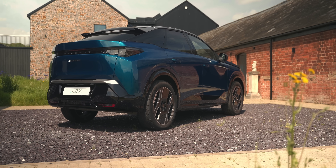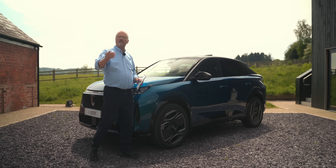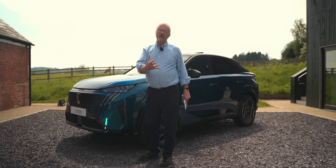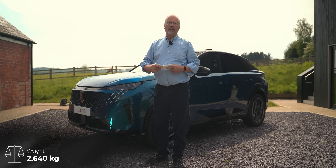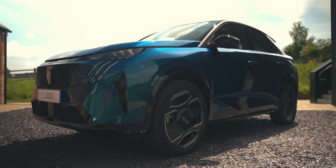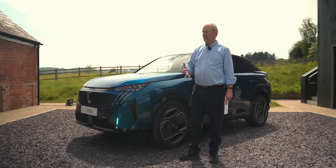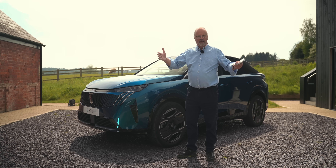The E3008 is definitely a massive step change for Peugeot — this is like a next generation car, and the look of it is an SUV, a fastback SUV. According to Peugeot it is the smallest in the 100% electric SUV bracket, so all the other electric SUVs are bigger than this. It does feel slightly more compact, a little bit tighter, but it's still a big comfy car. When I've been driving it, it hasn't felt like a tiny little hatchback — it feels like a big car.